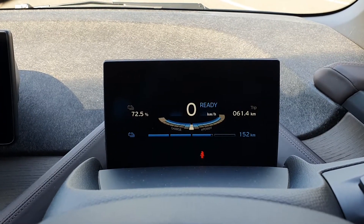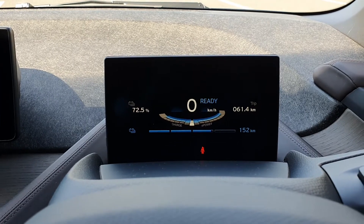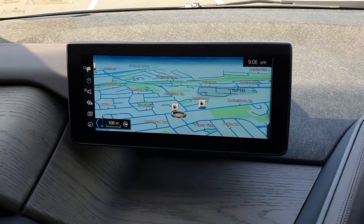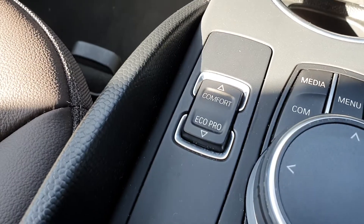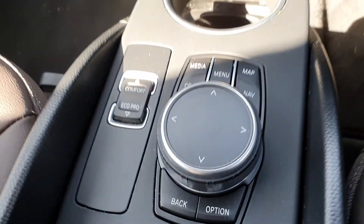This has a range of approximately 220 kilometers at a full charge. As you can see we have GPS here, you have a heated seats option here, and you can toggle between comfort and eco pro modes.